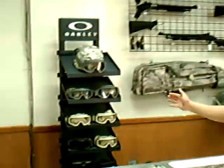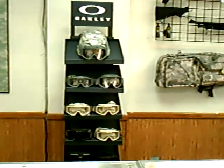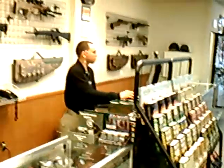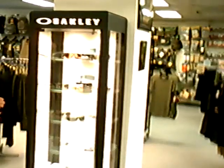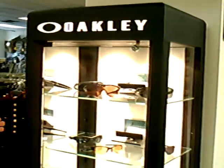Right here in front of us we have our OAKLEY display tower with our OAKLEY goggles and ESS goggles. And right here we have our ballistic eyewear tower which has all our ANSI-rated military ballistic eyewear.